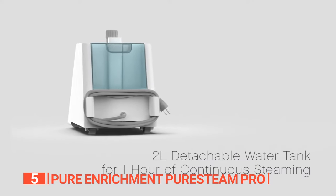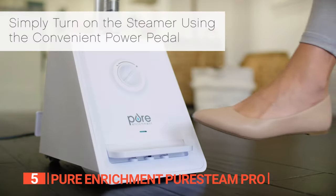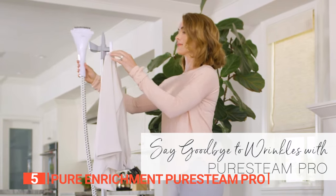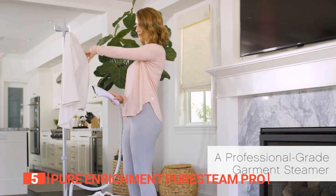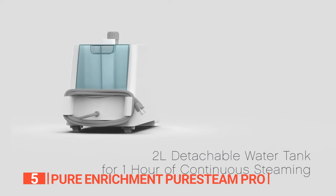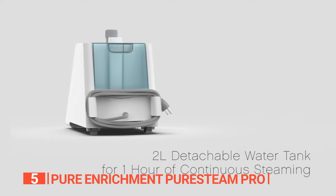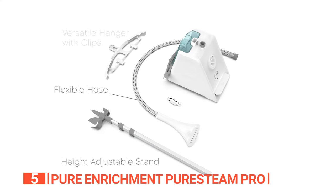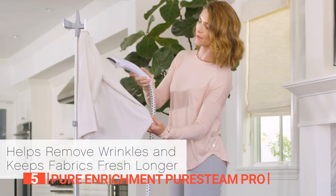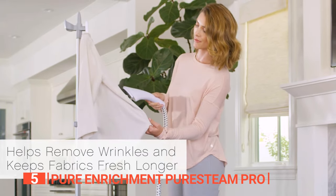The pedal-powered operation sets this steamer apart, offering hands-free control for effortless on-off switching. The adjustable pole and portable design with wheels make it easy to move around your home. Refilling is simple with the half-gallon tank, ensuring up to one hour of continuous steaming, and the detachable design makes replenishing water hassle-free. The garment hanger and fabric brush attachments further enrich your steaming experience.